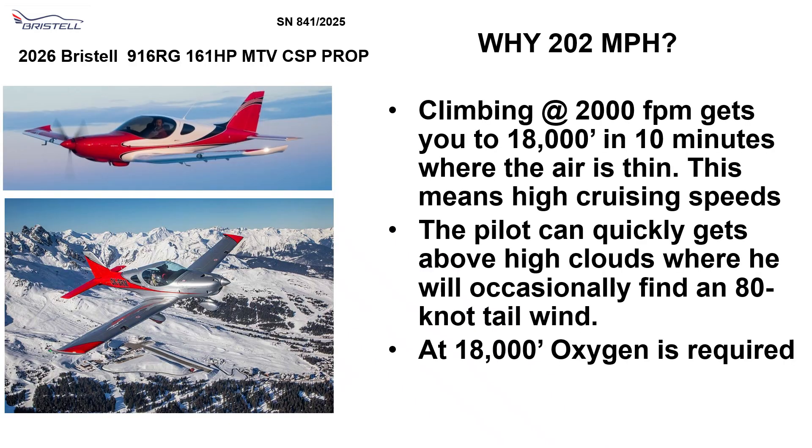Climbing at 2,000 feet per minute gets you to 18,000 feet in 10 minutes where the air is thin. This means high cruising speeds. The pilot can quickly get above high clouds where he occasionally will find an 80 knot tailwind. At 18,000 feet, oxygen is required.